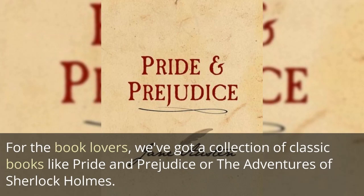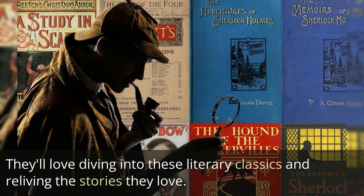For the book lovers, we've got a collection of classic books like Pride and Prejudice or The Adventures of Sherlock Holmes. They'll love diving into these literary classics and reliving the stories they love.